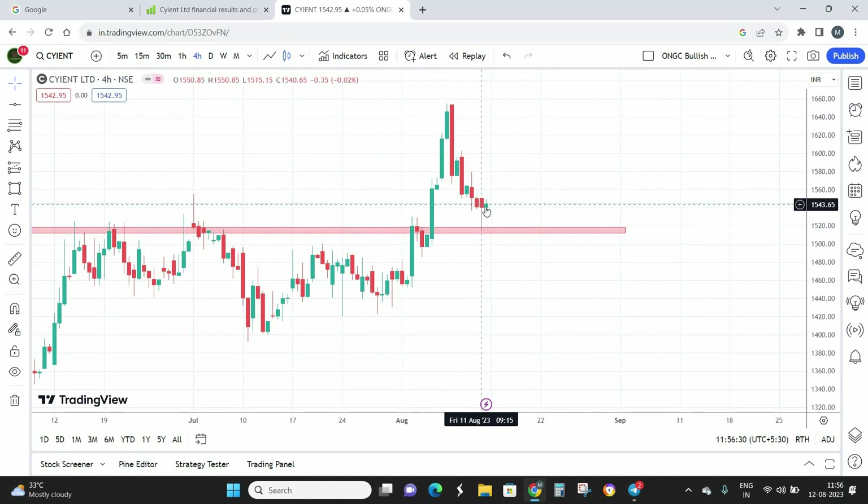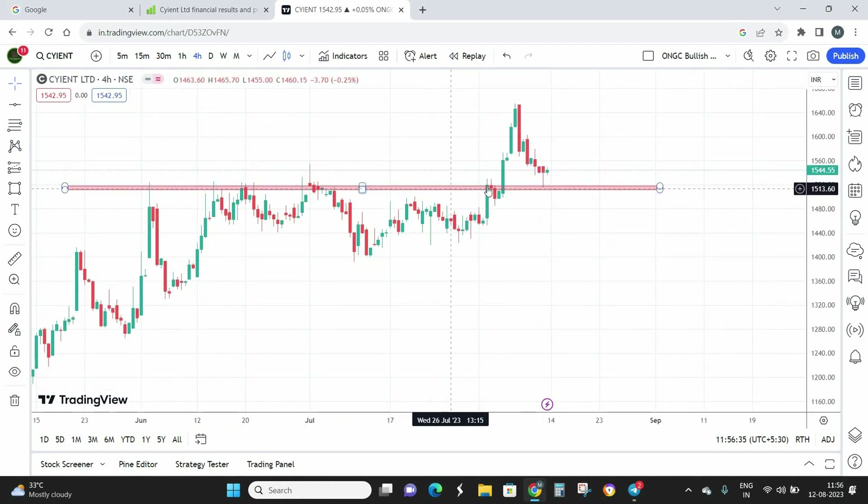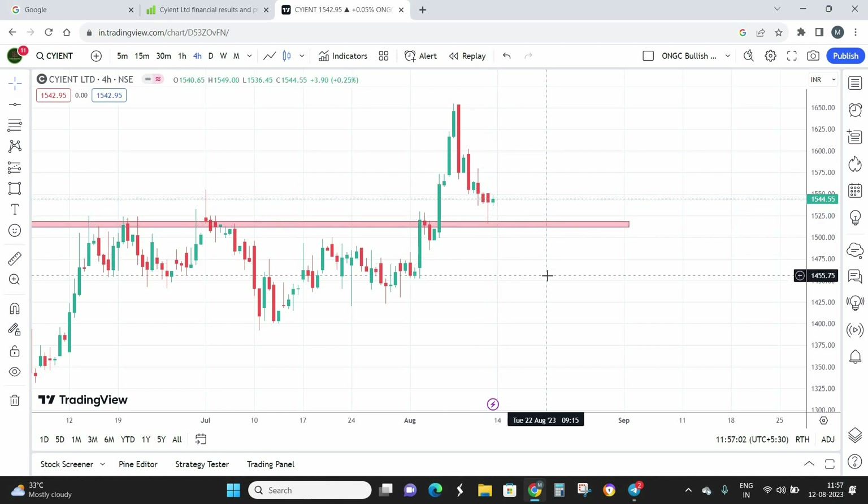First, let's plot the support and resistance. I see this as a good level of resistance, and on Friday, 11th August, we have a clear-cut hammer pattern. Earlier this zone was acting as resistance. On 4th August — the previous week — there was a clear-cut breakout with a very strong candle. The stock made a high of almost 1,654, which was the previous high, and after that it came down to retest.